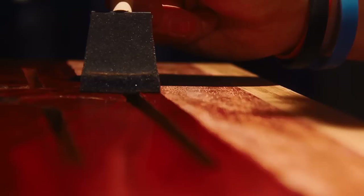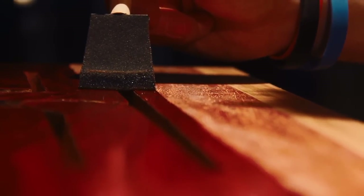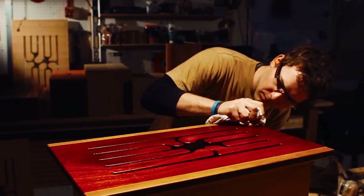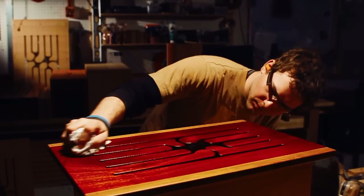Putting that oil on and you see the wood absorb this oil and transform. The color just becomes so vibrant. It becomes almost alive.